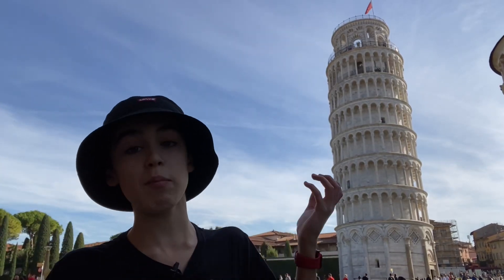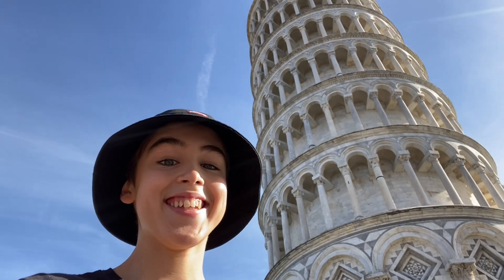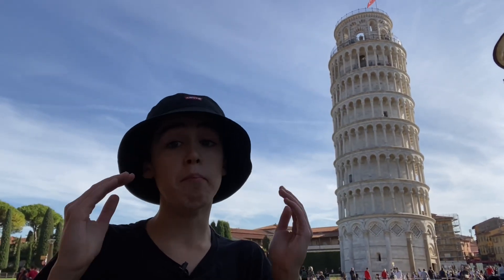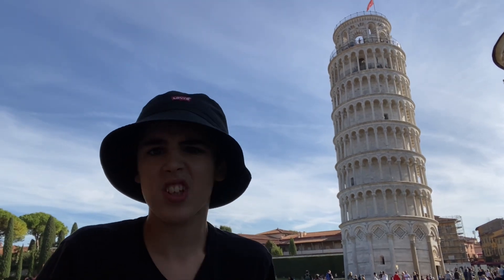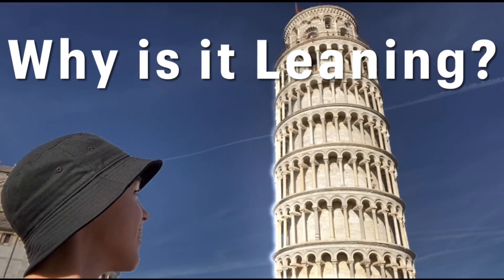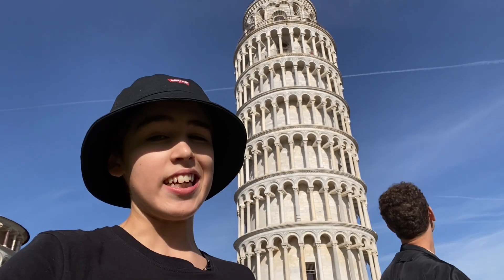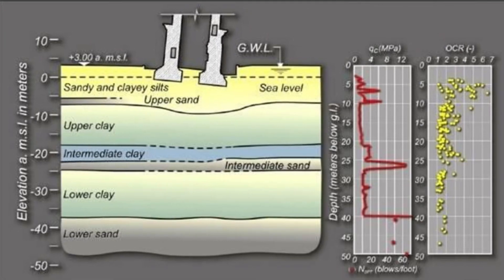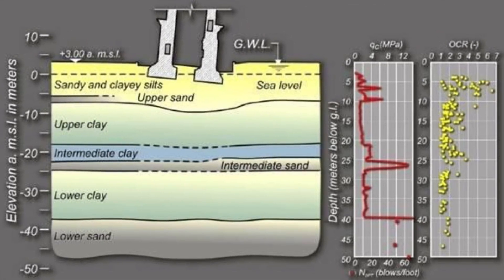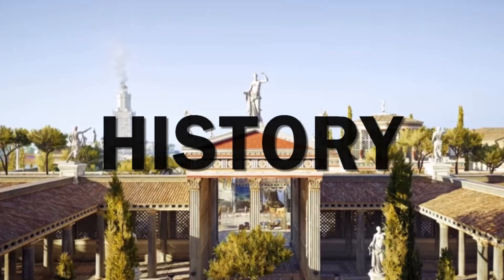Here we have the famous Leaning Tower of Pisa, here in Italy. The most frequently asked question about the Tower of Pisa is: why is it actually leaning? The reason is that it is leaning due to the ground it is standing on. The ground is made out of unstable soil, which causes the tower to start leaning. The history of the tower is rather fascinating.